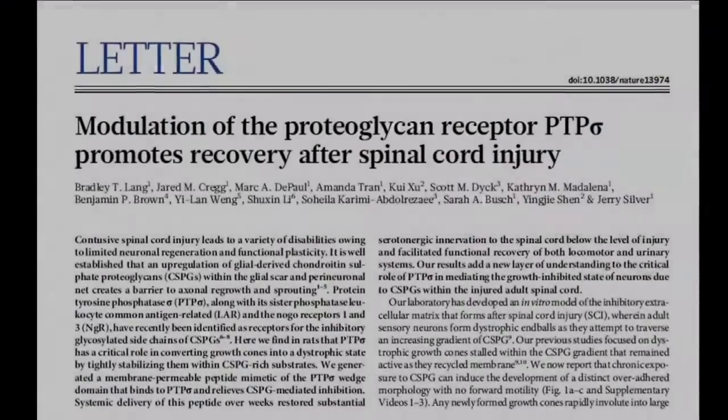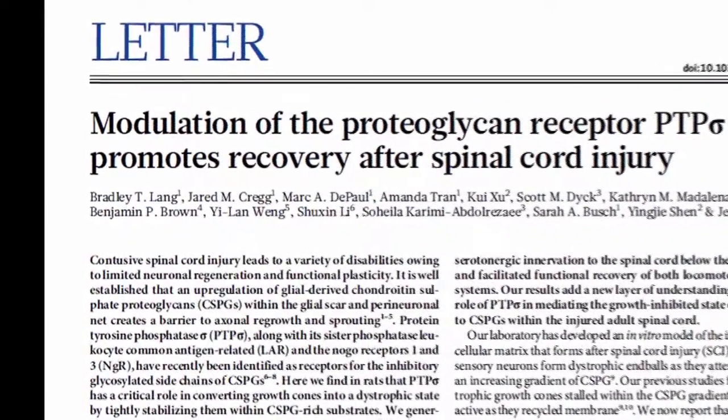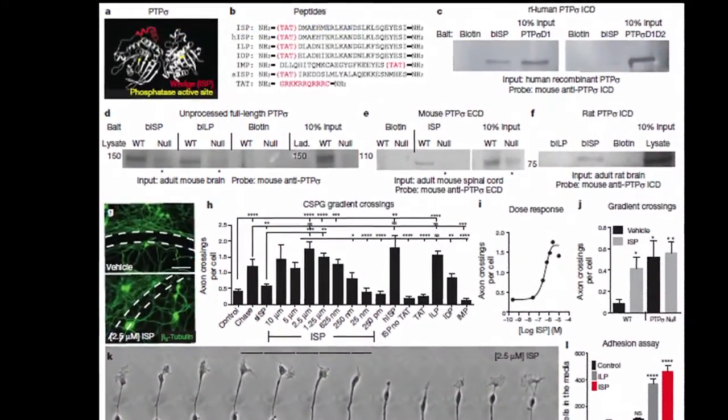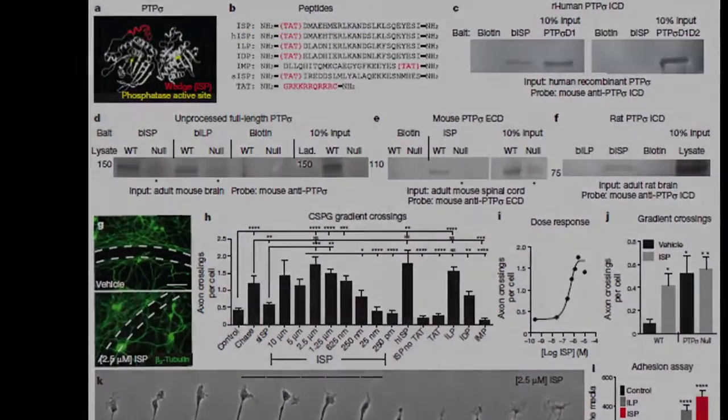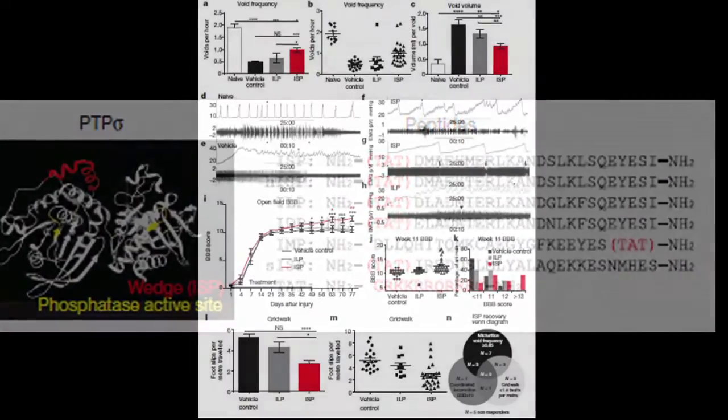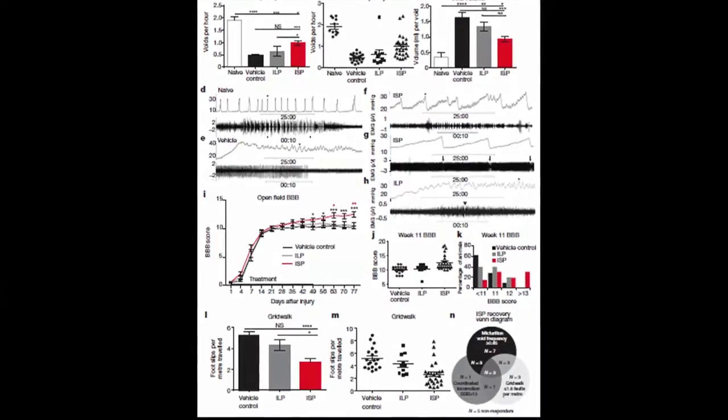My interest was really about what is the mechanism of regeneration failure in the spinal cord. We actually designed several drugs in this process and tested them all in vitro assays. One of them, which is published in this paper, worked very, very well in turning the receptor off. We designed the drug to have a shuttle so it would shuttle into cells. And after 10 weeks, we saw remarkable functional recovery following peptide treatment.